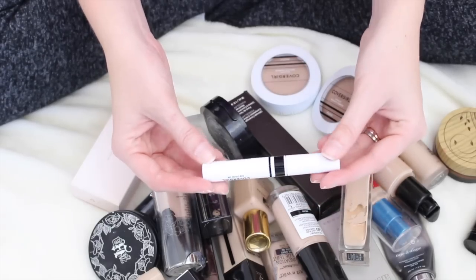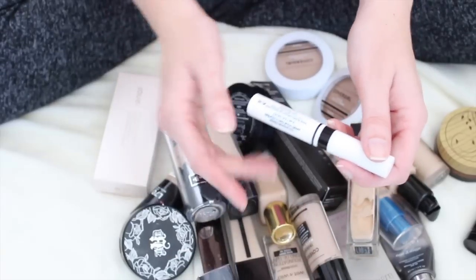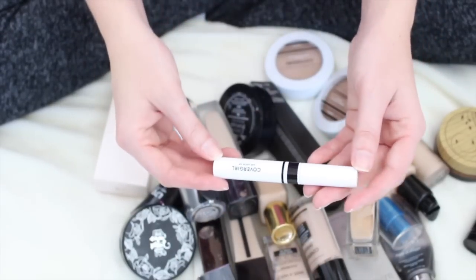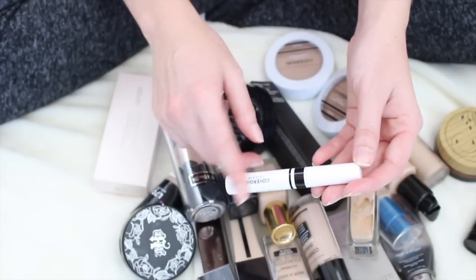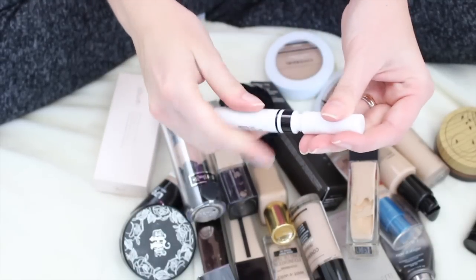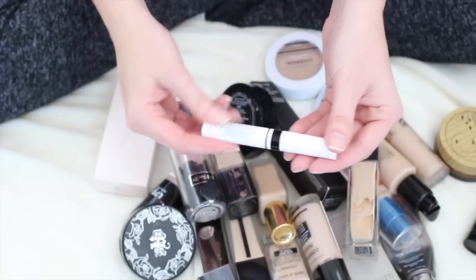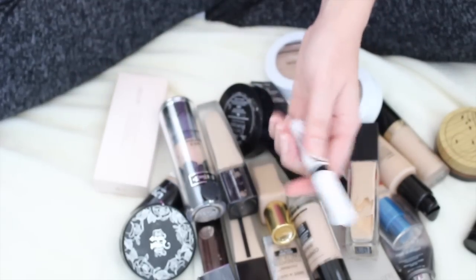I have one more primer, guys, that I just found as I was pulling out my foundations. The CoverGirl Lid Lockup. I'm actually going to keep this because this is a really good drugstore alternative when I do drugstore tutorials. It's very similar to the NARS — just a drugstore alternative. So keeping that one also.